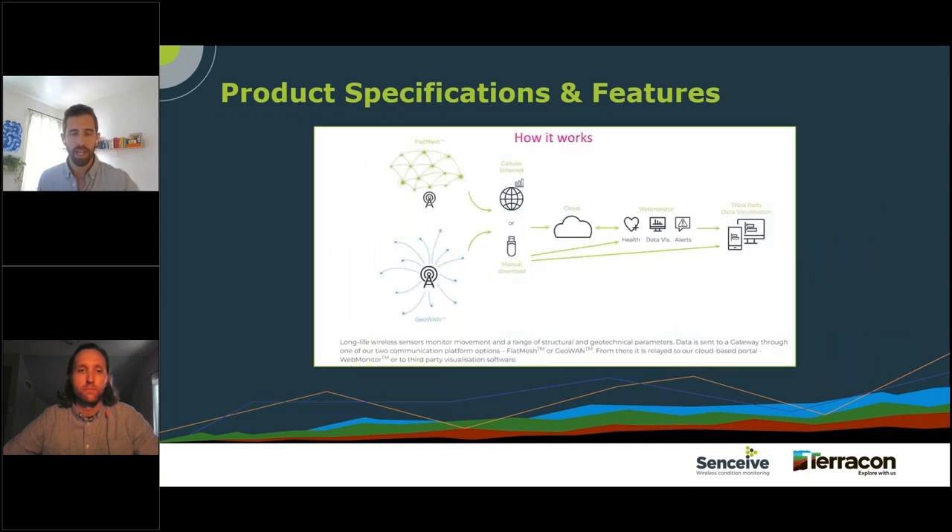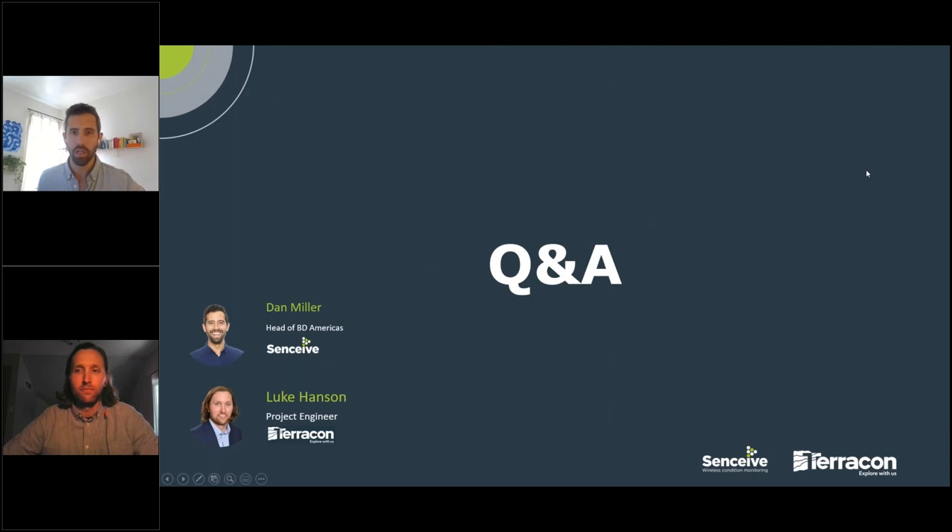In terms of data flow, on the top left we have the flat mesh network used on this project. We also have GeoWAN, our LoRa-enabled point-to-point long-distance communication technology. From the sensors on site, by way of cellular connection (used on this job) or ethernet, data is transferred to a cloud server where Web Monitor sits. The data can be interacted with on Web Monitor, and we also support FTP export of data and are API enabled, so data can be extracted by third-party software.